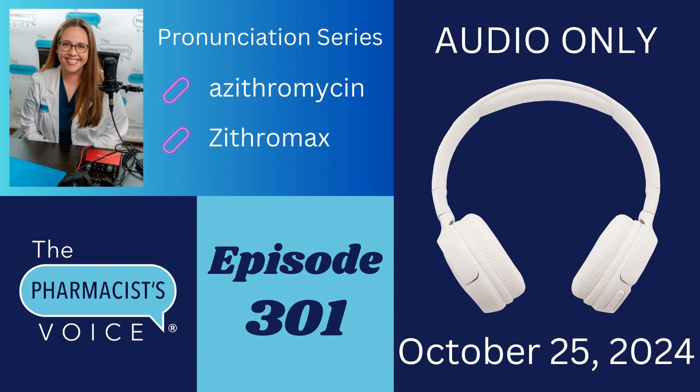Which brings me to my next question: what's my source? Where did I find the pronunciation of Zithromax? I found the written pronunciation of Zithromax on the FDA's website — specifically in the patient information section of the prescribing information for Zithromax. I'll put a link to that in the show notes on thepharmacistvoice.com so you can check it out yourself.